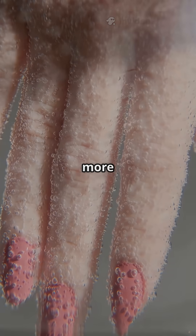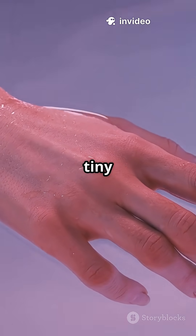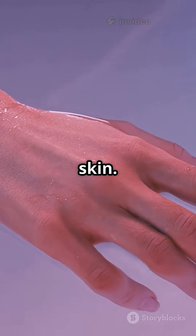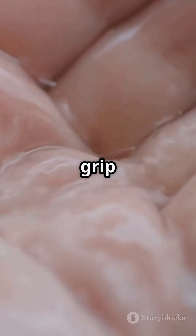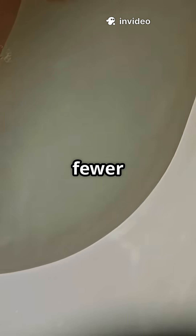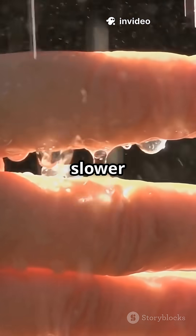Fingers have far more nerve endings than toes. When they touch water, nerves send a signal that tightens tiny blood vessels under the skin. This pulls the skin inward and forms wrinkles — a built-in grip system so your hands don't slip on wet surfaces. Toes have fewer nerve endings and weaker blood vessel control, so the wrinkling response is slower and lighter.